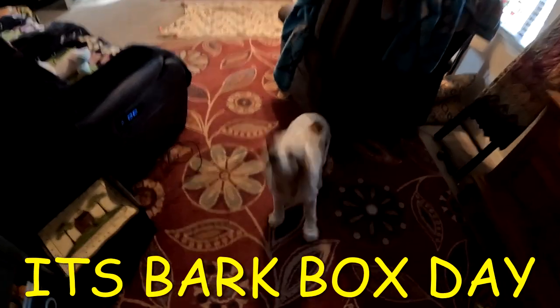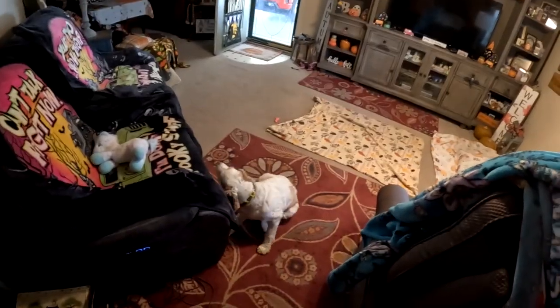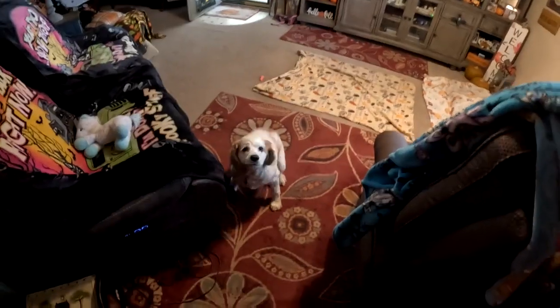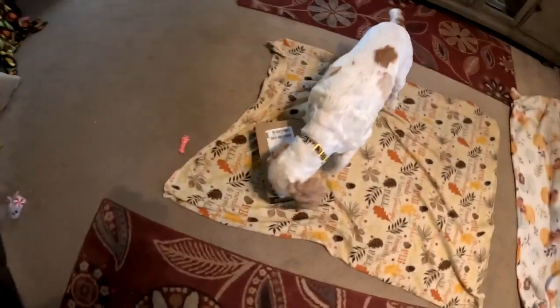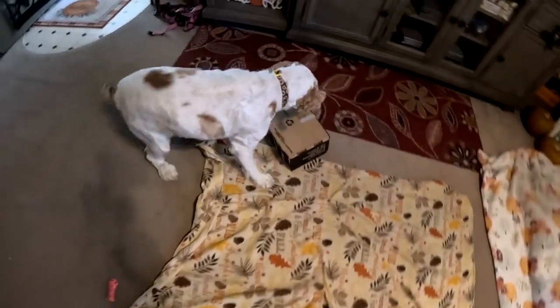Why do you think pop is excited? What are you excited for? BarkBox is here! Poppy, you ready? Ready for BarkBox! All right, let's do it. I got it — you go open it up. BarkBox is here, Molly! Oh no, she'll tear it up. Let me get it.